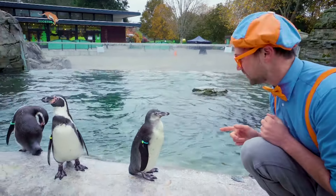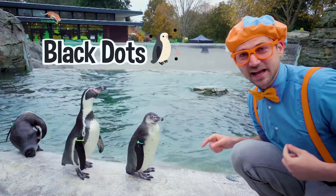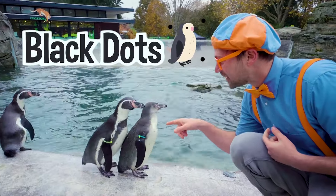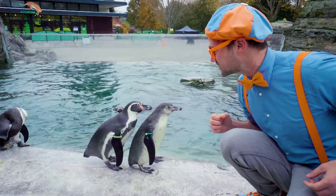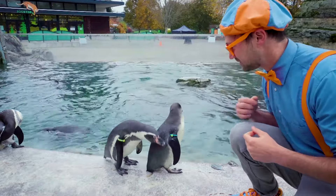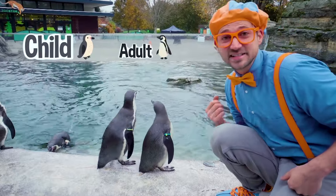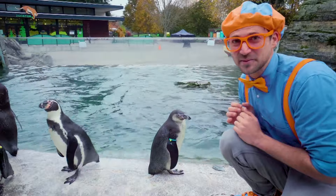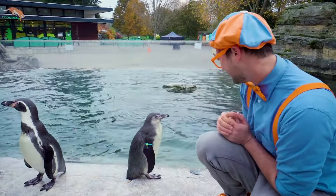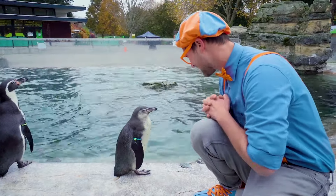Do you see how this penguin doesn't have stripes? Yeah, there's just teeny little black dots. And the one right behind it — yeah, there's those big black stripes. That one is an adult. So the front one is a child and the back one is an adult. They're almost the same size though.